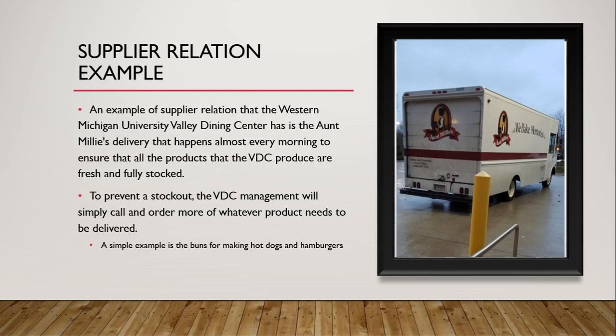To prevent a stockout, VDC management will simply call and order more of whatever product needs to be delivered. A simple example is the buns for making hot dogs and hamburgers — because it's not a hot dog or hamburger without the bun.